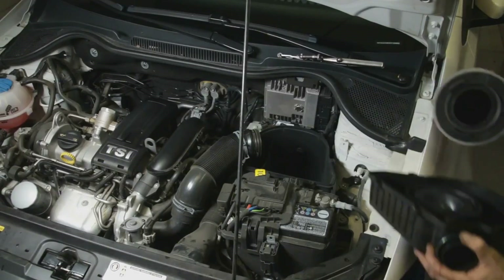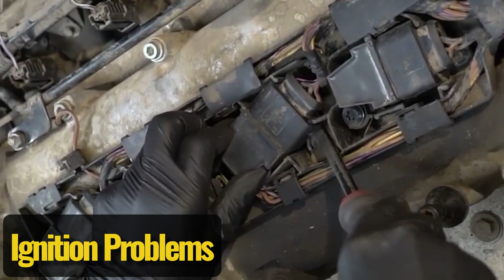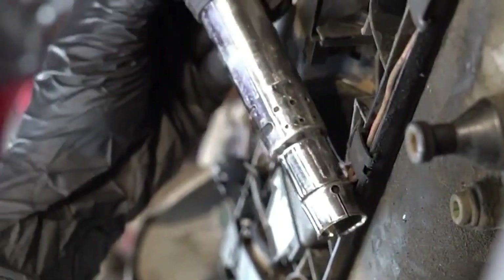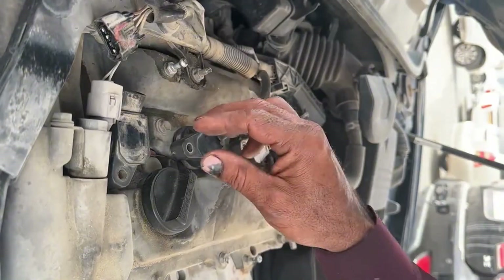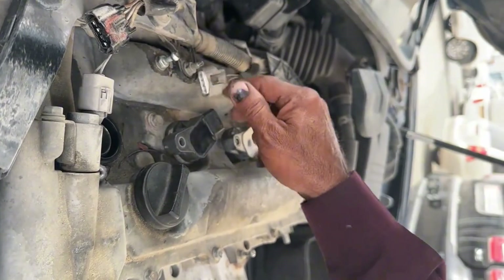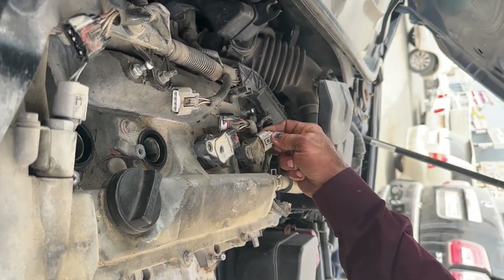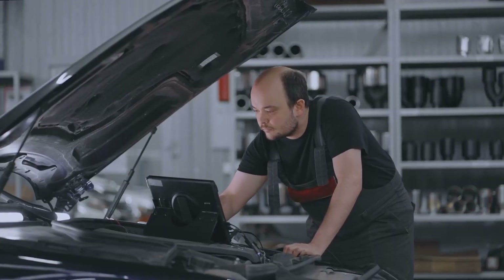Keeping those components clean and in good shape can make all the difference in how your car performs. Ignition problems. When spark plugs, ignition coils, or the crankshaft position sensor start failing, your engine won't run like it should. You might notice misfires, hesitation, or stuttering before the car stops accelerating altogether. These parts wear out over time, and when they do, they can cause serious performance issues. Ignoring them will only make things worse, so replacing them when needed keeps your engine running smooth and responsive. If your car feels sluggish or unpredictable, it's worth checking these components before the problem gets worse.